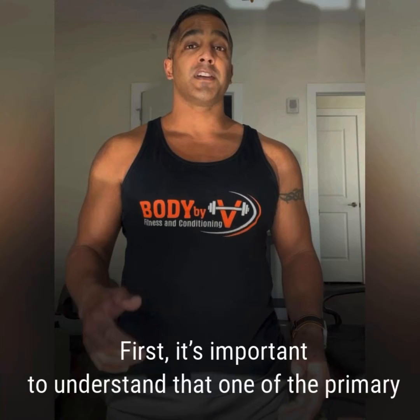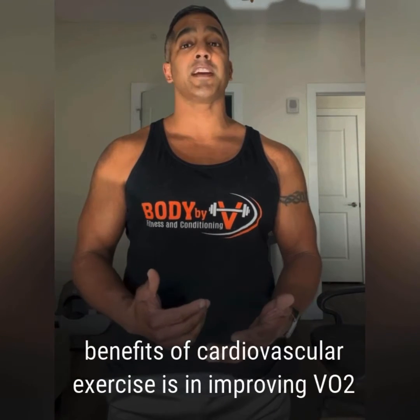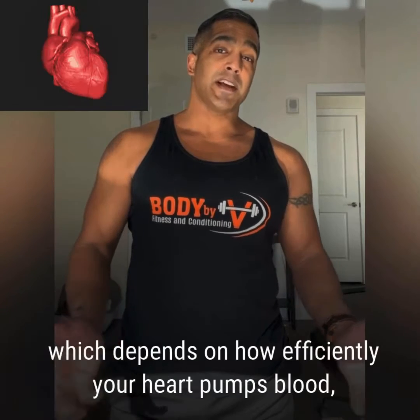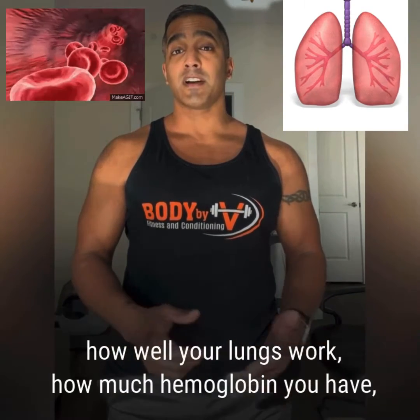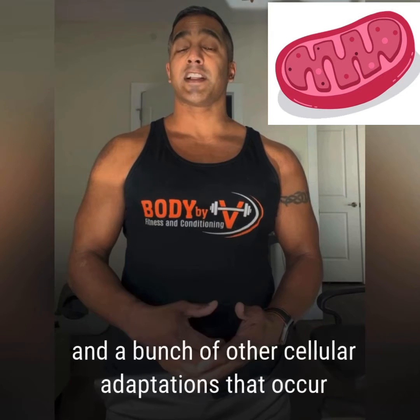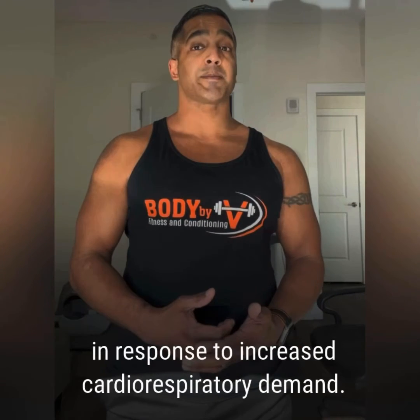First, it's important to understand that one of the primary benefits of cardiovascular exercise is in improving VO2 max. VO2 max is a measurement of your body's capacity to use oxygen, which depends on how efficiently your heart pumps blood, how well your lungs work, how much hemoglobin you have, the amount of muscle you carry, mitochondrial density, and a bunch of other cellular adaptations that occur in response to increased cardiorespiratory demand.